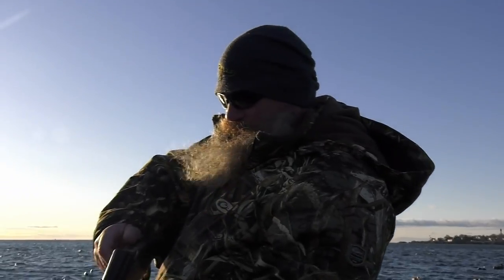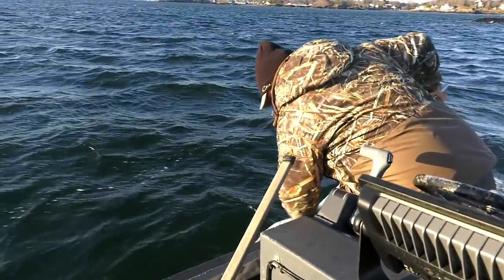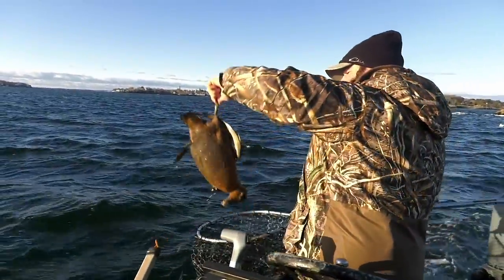Would you look at that, Jack? I can say truly my first official eider band!